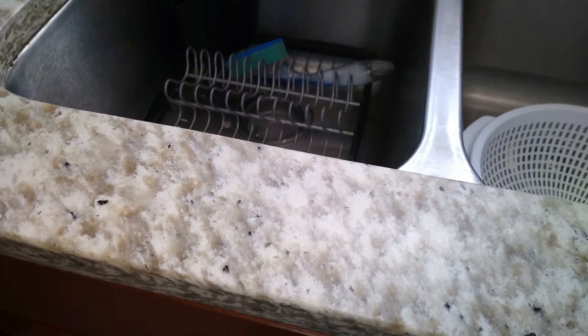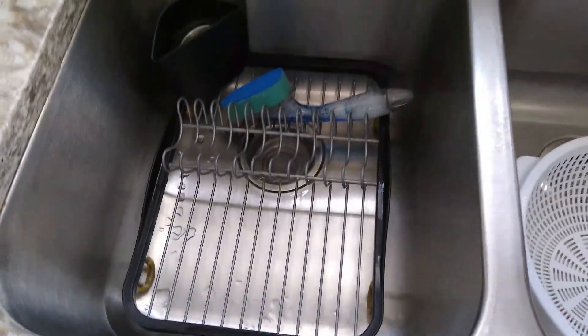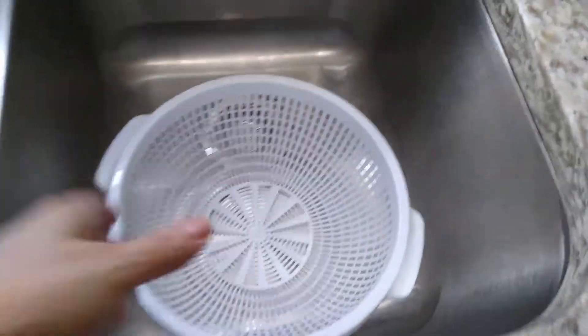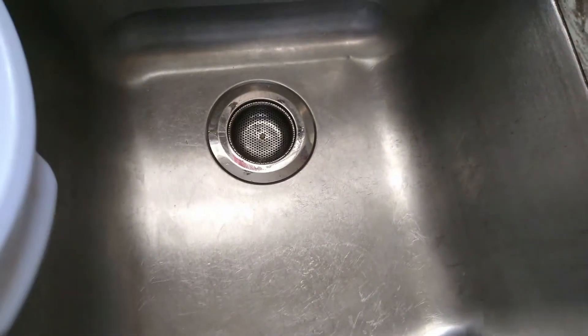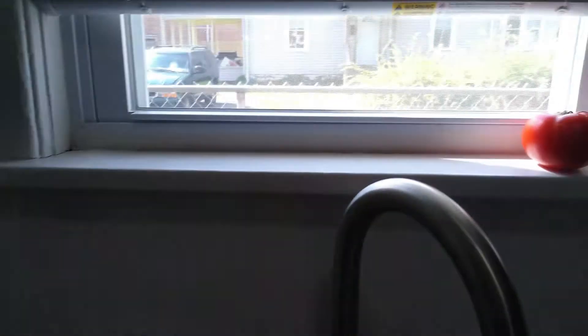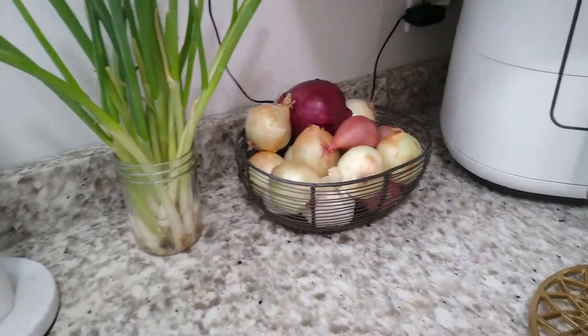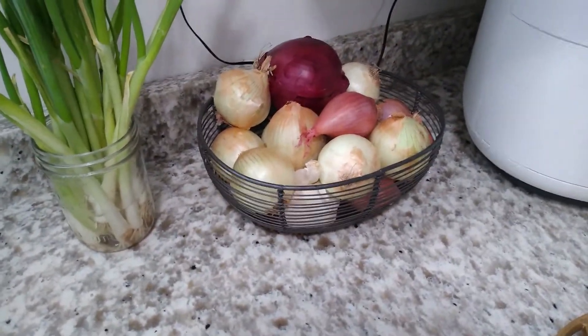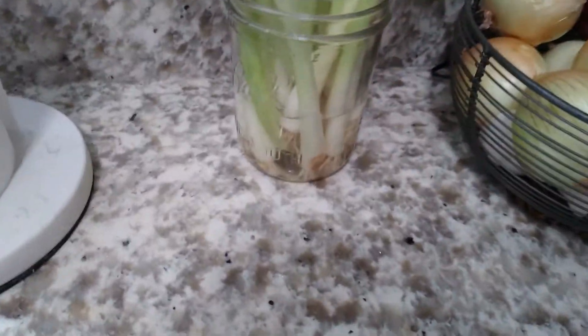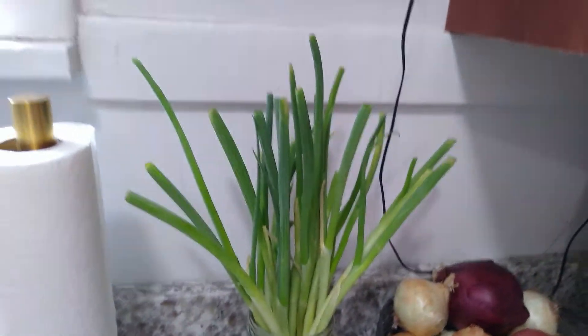We don't have a dishwasher, so we dry our dishes in the sink. If there's an overflow we have plenty of space to the left to put down a drying mat. I keep my colander in the sink all the time — I throw stuff in there as I cook and can toss it in one full swoop. And here's my little onion station — I repurpose my green onions; once I'm done with them I put them in water and they regrow really quickly.